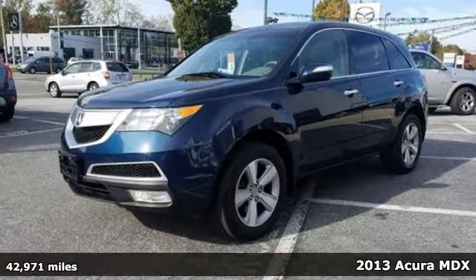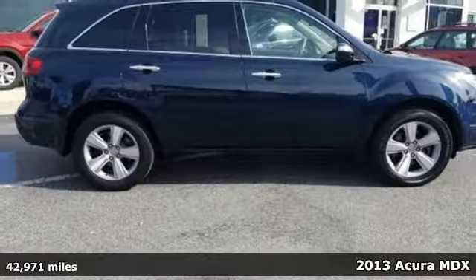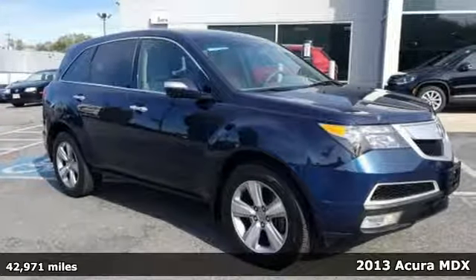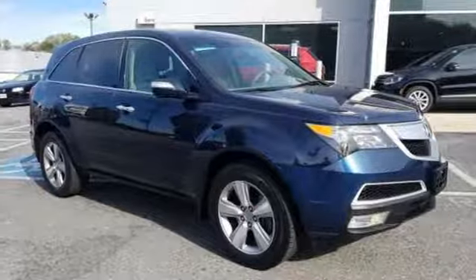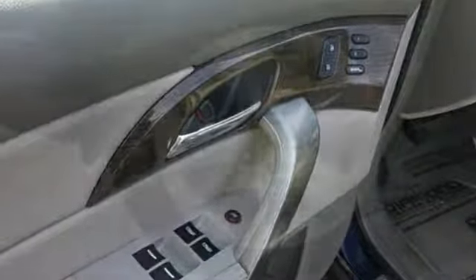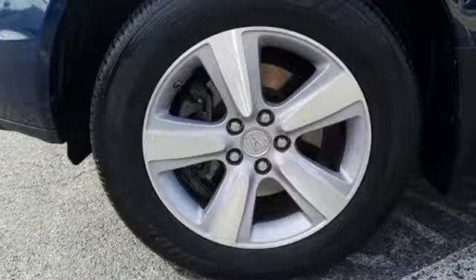It's a 2013 Acura MDX. With all the comforts and conveniences of a premium car, you can't mistake this one for anything other than a true luxury vehicle. It's tastefully designed inside and out, bridging the line between crossover and traditional SUV.